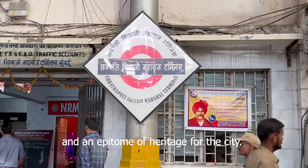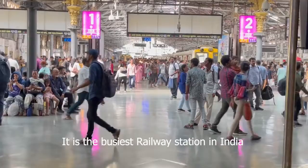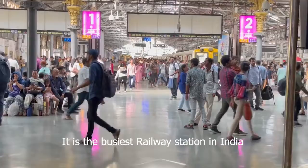CST is the most cherished landmark of Mumbai and an epitome of heritage for the city. It is the busiest railway station in India. Short distance trains and long distance trains come to this station. This is one of the finest functional railway station buildings of the world and is used by more than 3 million commuters daily.